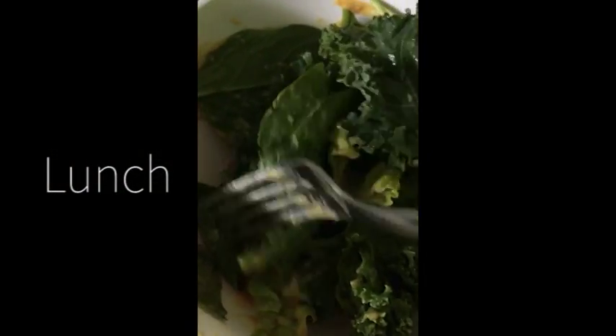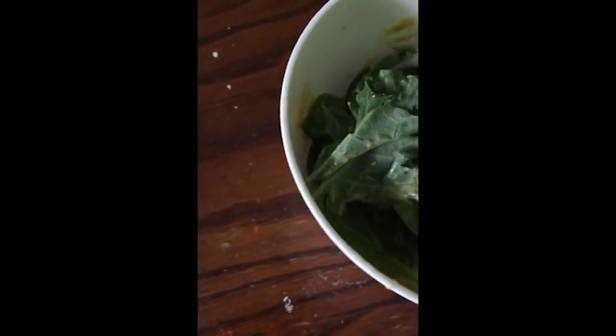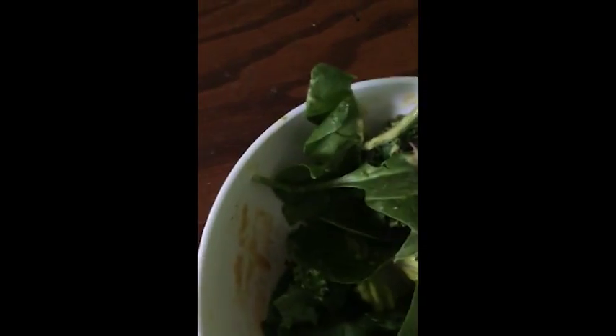For lunch, I just had a simple salad. It's just lettuce, kale, and spinach, and some carrots, and some cabbage. And I just tossed it with some Honey Dijon dressing.